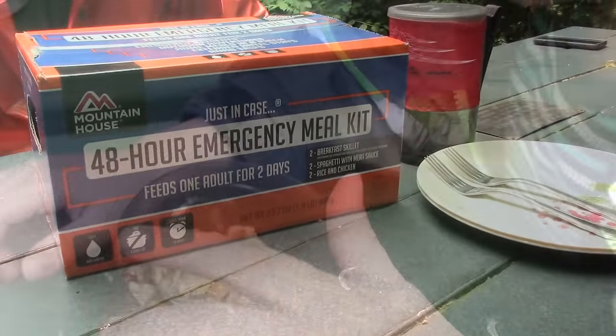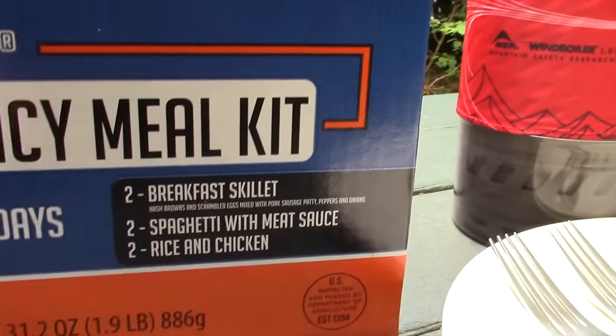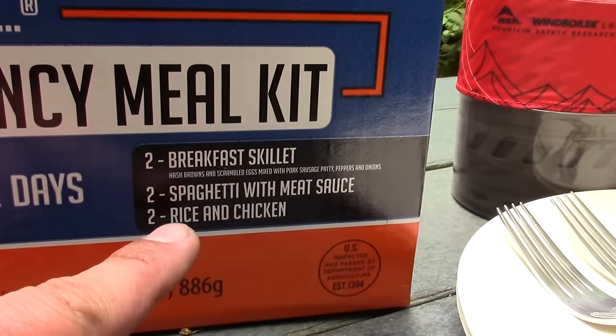Mountain House has a few different kits designed for long-term food storage, where they're in boxes with multiple pouches for breakfast, lunch, and dinner — meant for any kind of emergency situation, such as a 48-hour or 72-hour emergency kit.